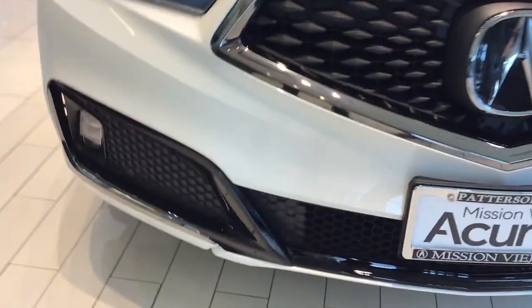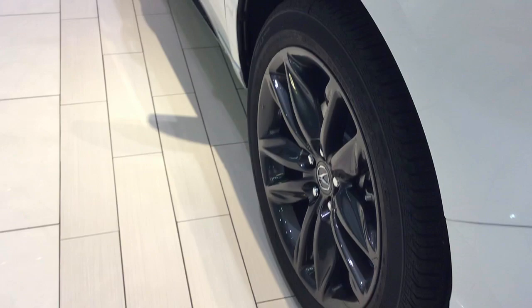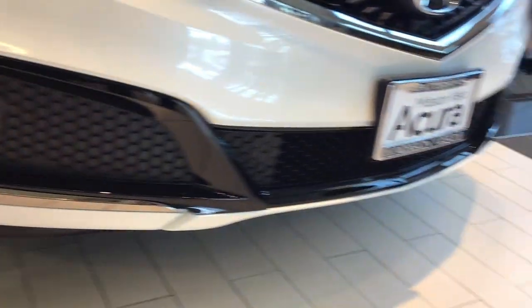As I move from the front grille, we have 20-inch shark gray wheels, gloss black trimmed accent, and dark chrome jewel-eye LED headlights.